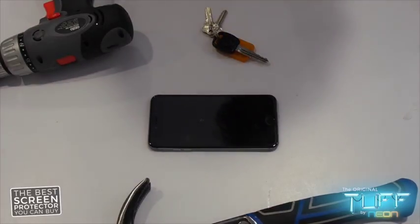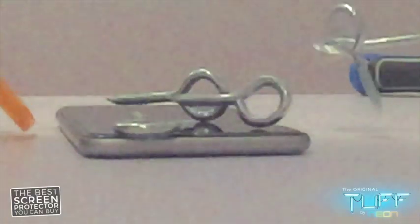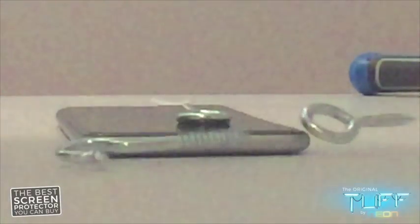Firstly, I've been throwing a heap of nails on it, making sure I'm throwing them nice and hard. Here's some slo-mos — everyone loves a slo-mo.